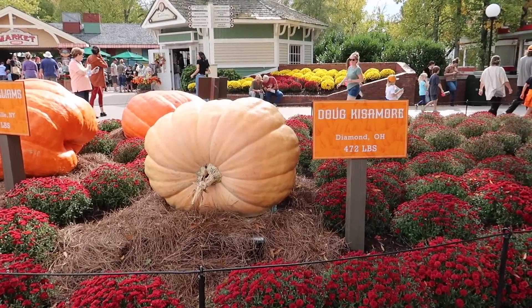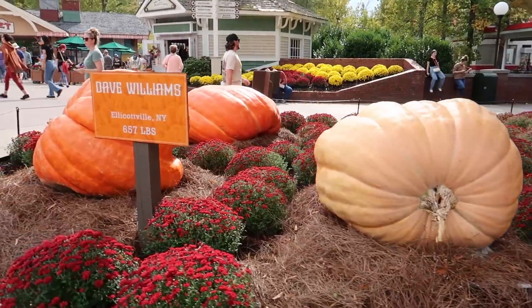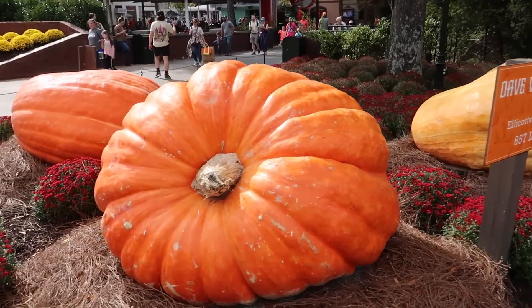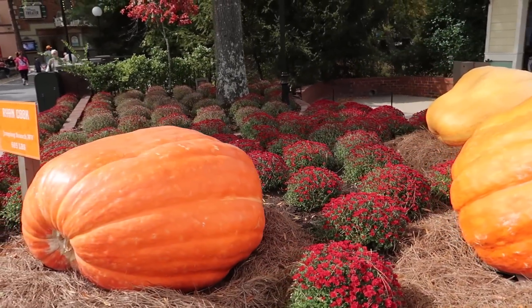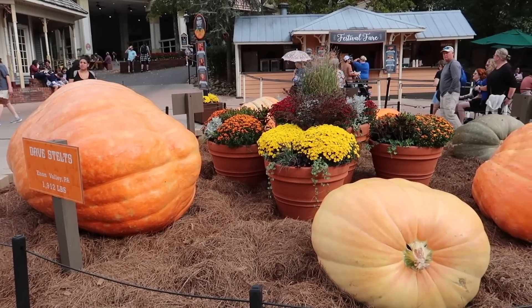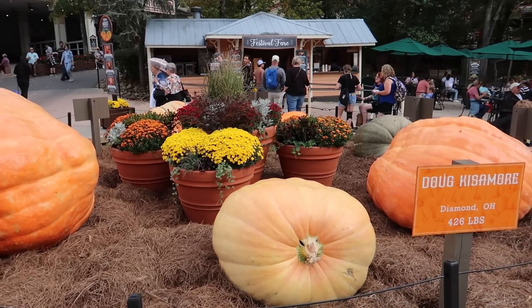Looks like they've got some award-winning giant pumpkins here. This one's from Ohio — 472 pounds. This one's from New York — 657 pounds. They've always got the bees and wasps around here, that's just part of Dollywood. I'm less scared of them than I used to be. You leave them alone, they'll leave you alone. Wow, look at this one — more big giant pumpkins. This one's 1,900 pounds!